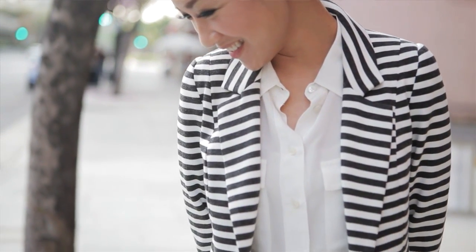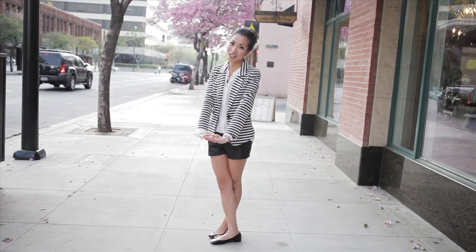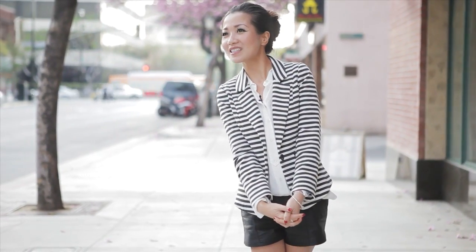We are continuing the black and white theme by adding a striped blazer and graffiti flask. This outfit is perfect for school and enjoying a cup of coffee.